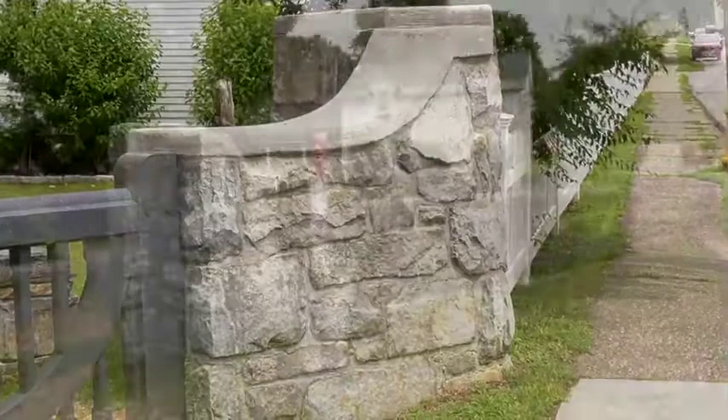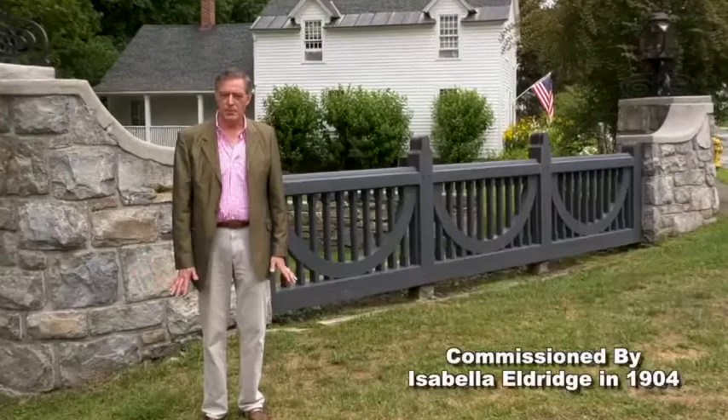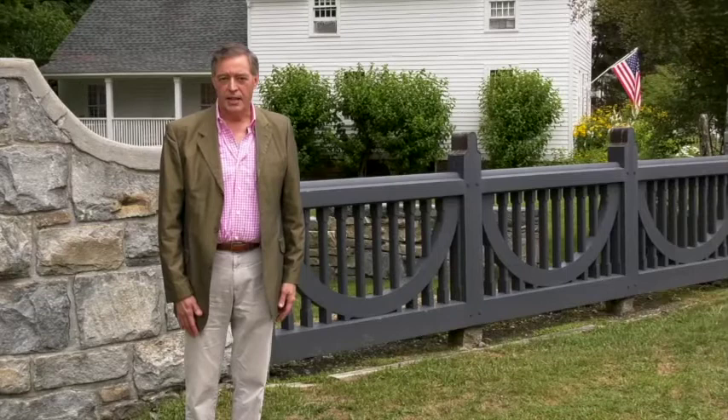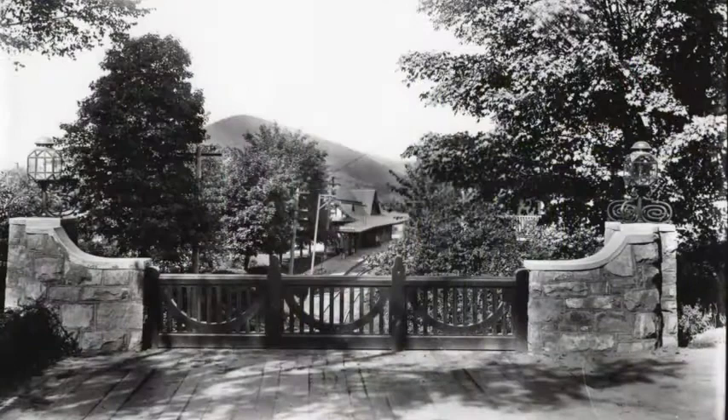Our last stop on today's tour is the Alfredo Taylor Railroad Bridge, or ornamental gate. This was commissioned by Isabella Eldridge, who had also built the library — she built this in 1904. This would have originally been along the edge of the bridge. The train would travel underneath us at this point, and the station and haystack would have been in our backdrop. So it was a classic framing of an iconic Norfolk view.